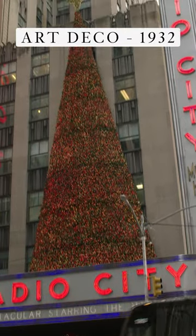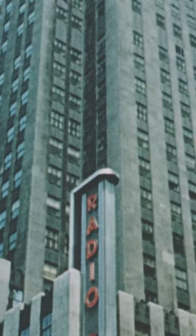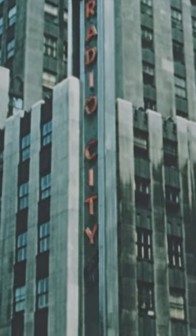The building behind me is Radio City Music Hall, America's Theater. This was the first building completed in Rockefeller Center. Radio City Music Hall is kind of remarkable because it takes up an entire city block.